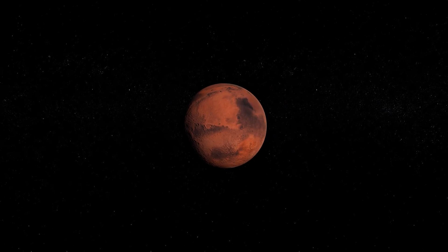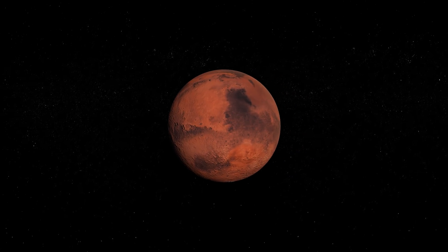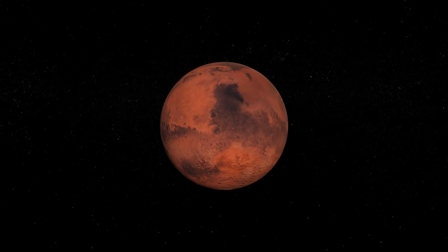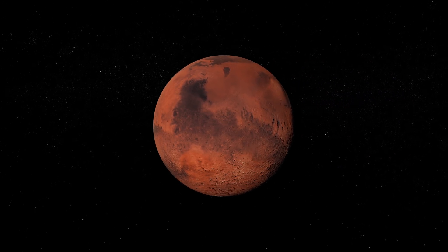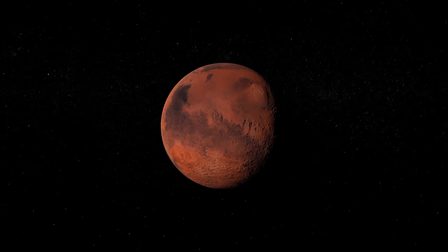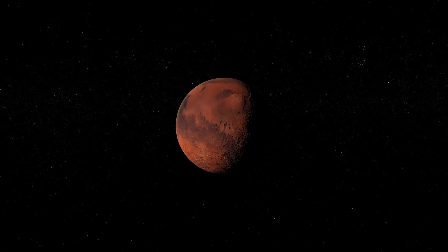Back in 1965, NASA's Mariner 4 performed the first successful flyby of our neighbouring planet, Mars. Since then a further 55 missions have attempted to explore the Red World, but only 26 have been successful, proving the difficulty of space exploration.